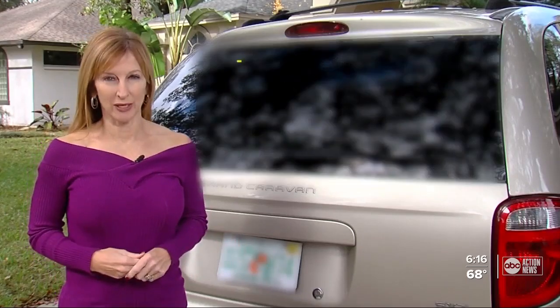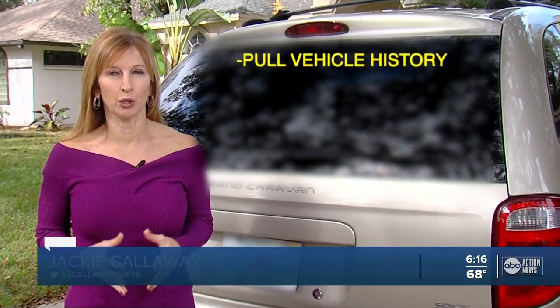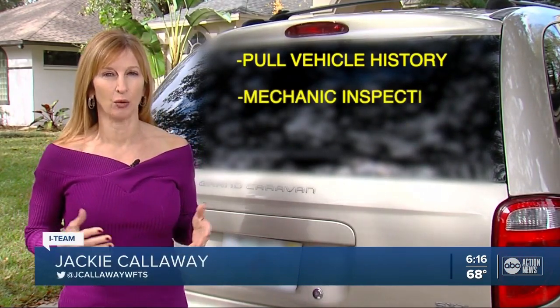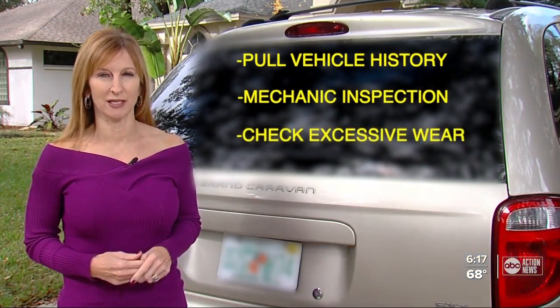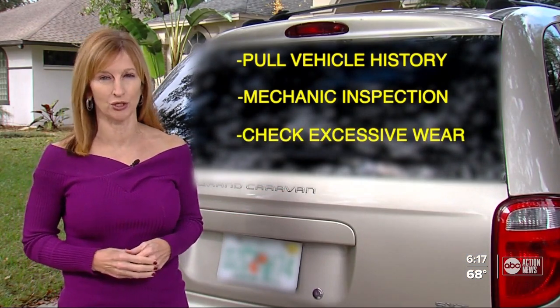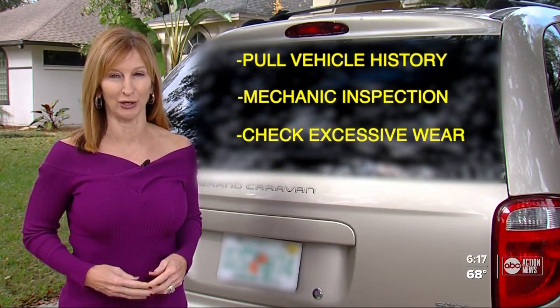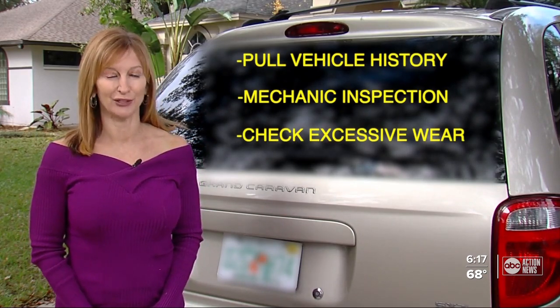Before purchasing your next vehicle, pull a history or Carfax report. It's also a great idea to have a mechanic go over the car or truck, look for problems, and check for excessive wear on things like the brake pedal and the driver's seat that could indicate more mileage than what's showing on the odometer. I'm I-Team investigator Jackie Calloway, taking action for you.